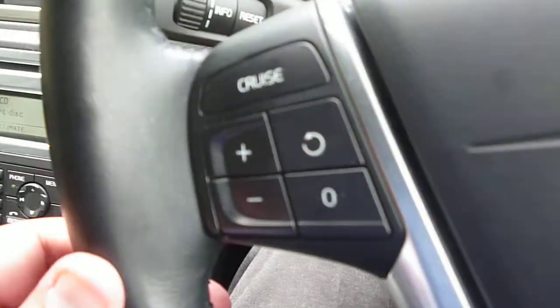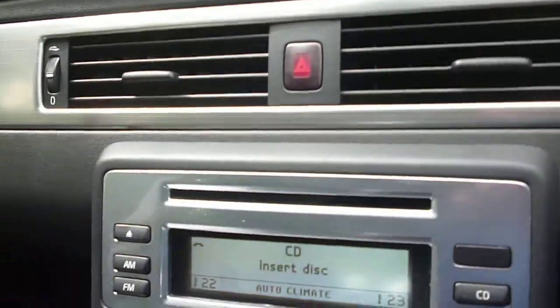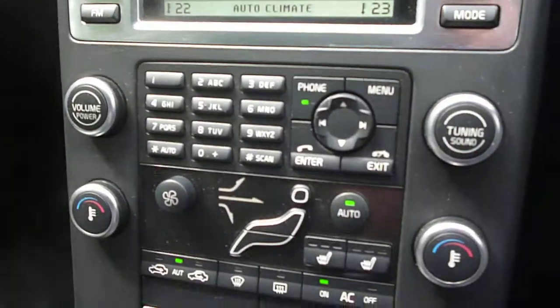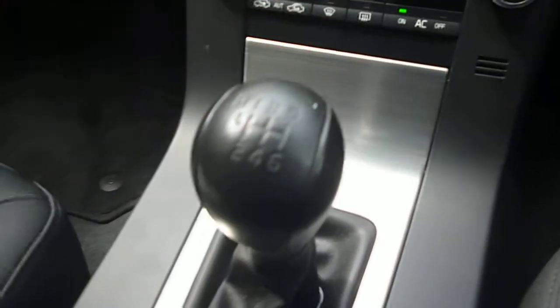Steering wheel audio, cruise, information centre, CD radio, heated front seats, climate control, with the manual gearbox and the aluminium trim. Dashboard is all in good order, and we have a directional compass to the rear view mirror.